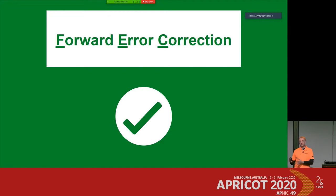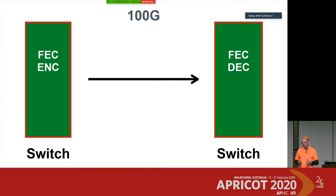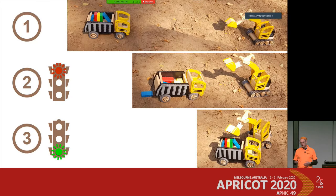How does FEC work in principle? Starting with 100 gigabit: typically the FEC is not on the transceiver side. Instead, the FEC encoder is on the switching side — the switch encodes everything, passes it to the transceiver, it goes out on the line, and on the other side the switch holds the FEC decoder. Let me use an analogy to explain how FEC works in general.